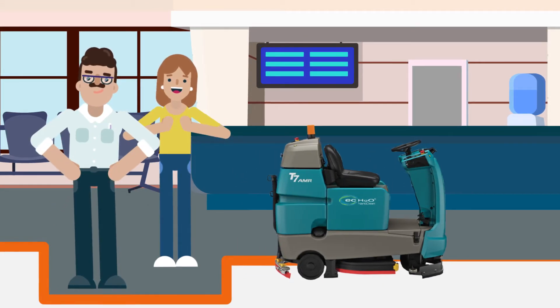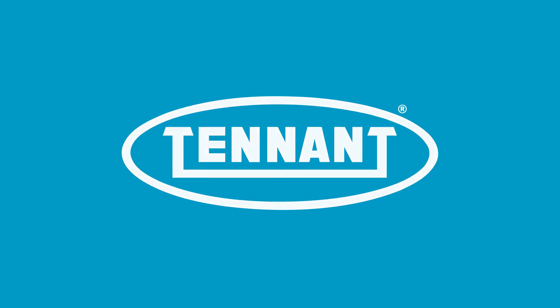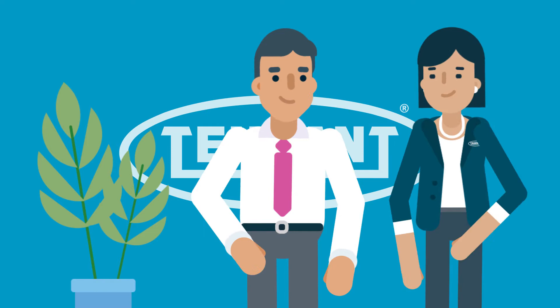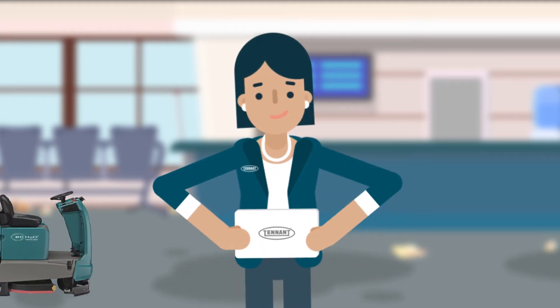At Tenant, we understand how overwhelming it can feel to integrate robotic floor scrubbers into your workflows and operations. That's why we're dedicated to being your trusted advisor to help you make the transition and manage the change as smoothly as possible. Tenant is with you every step of the way.